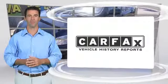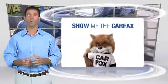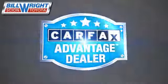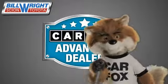Here's another high-quality vehicle with the Carfax Vehicle History Report. Be sure to find a complimentary copy of this report online or contact the dealership. This vehicle qualifies for the Carfax Buy-Back Guarantee. Just say, show me the Carfax at Bill Wright Toyota, a Carfax Advantage dealer.